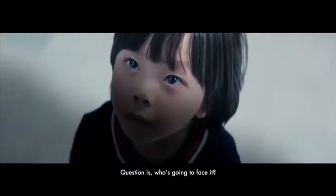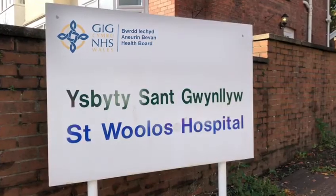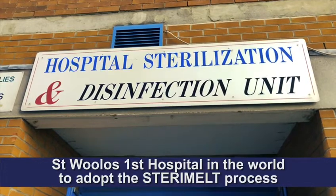The question is, who's going to face it? St. Mullis Hospital — the first hospital in the world to adopt the Stereomalt process.